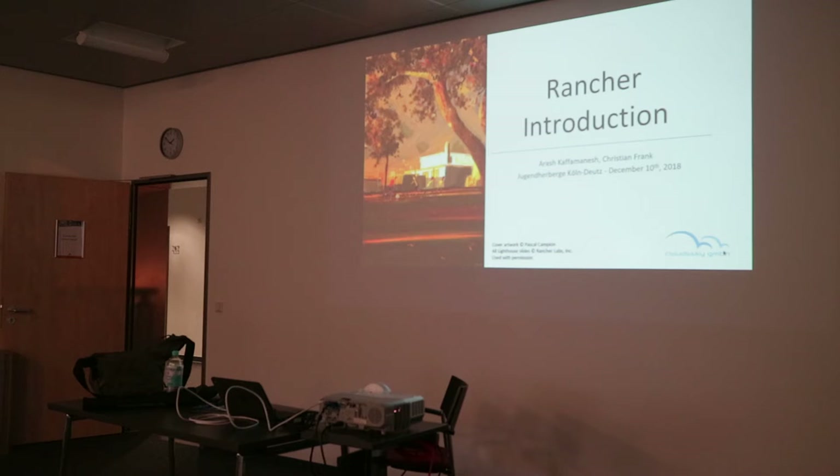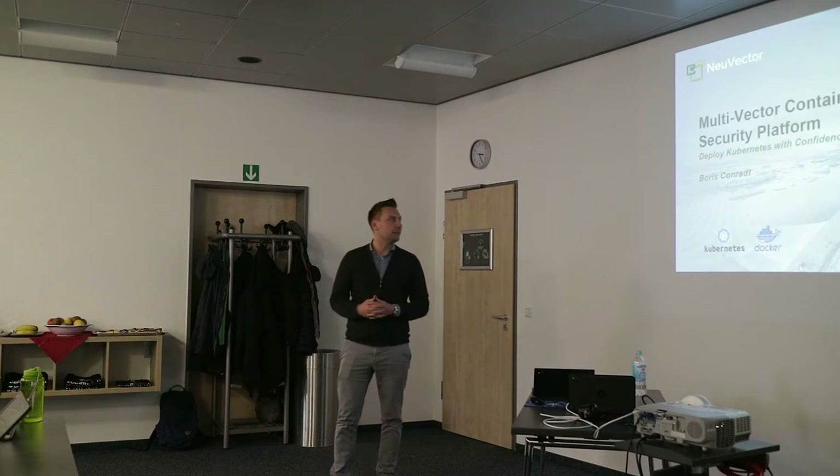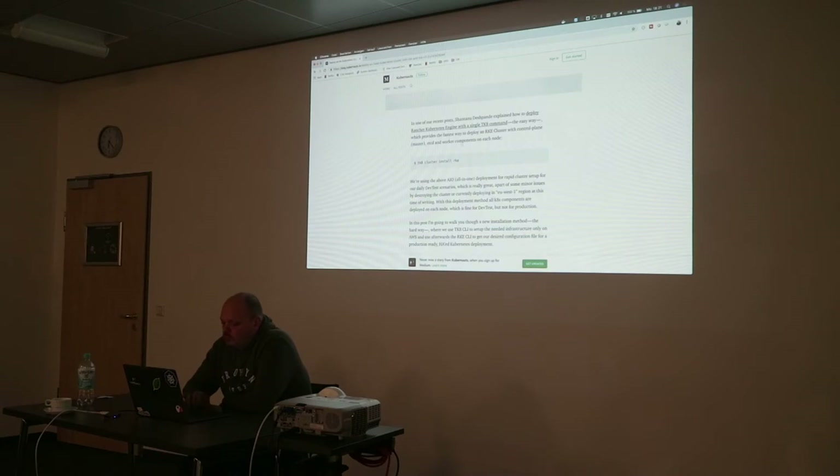Hello and welcome to the 63rd vlog here on my channel on YouTube. This week was full of Rancher. First, on Monday we had a Ranger Rodeo, which is an extended meetup lasting for about six hours.